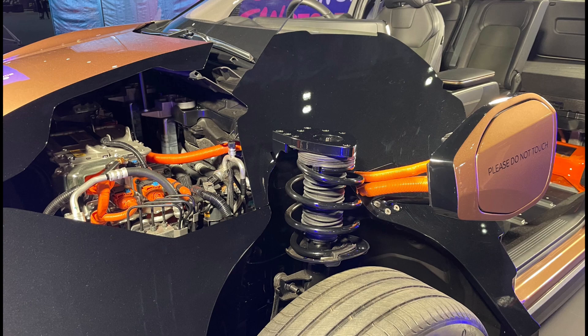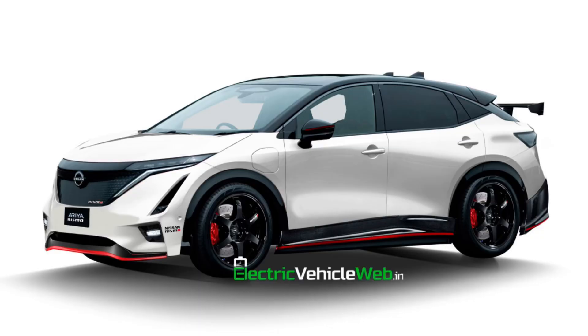If this is the Nissan Ariya Nismo headed for production, we can expect both more power and clever tech to increase engagement, as well as suspension upgrades and Nismo's typical red accents adorning the body and wheels, as seen in this unofficial rendition.